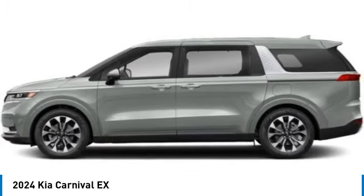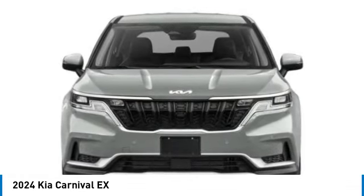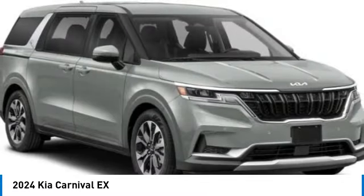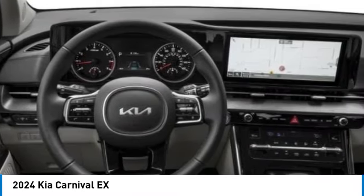Here are some of this vehicle's great options: alloy wheels, rear spoiler, brake assist, four-wheel disc brakes, electronic stability control, navigation system, heated front seats, power windows, and power steering.